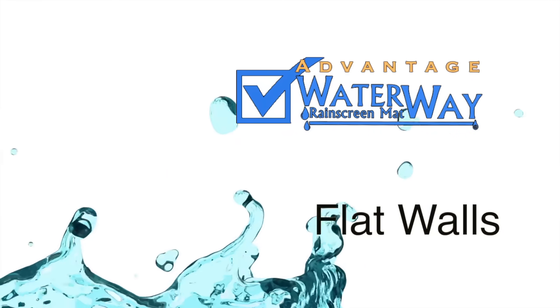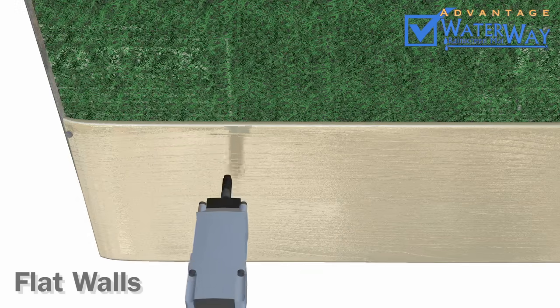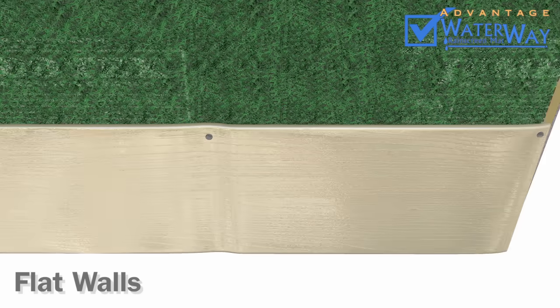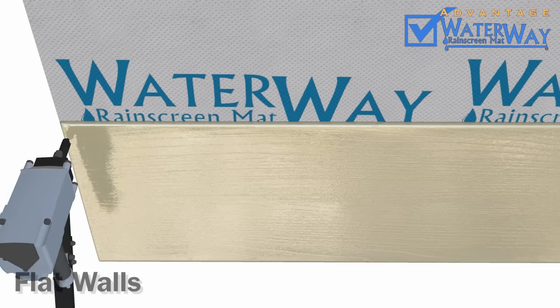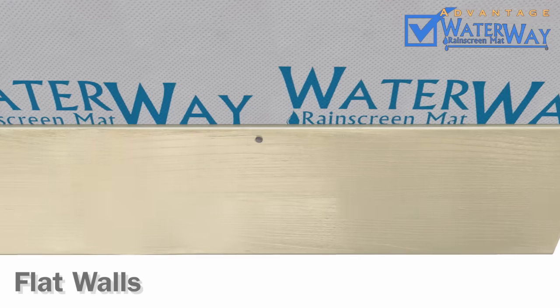Advantage 6: Flat Walls. Typical rain screen products are not able to resist point loads from siding attachment, resulting in a wavy siding surface. Waterway's robust fabric distributes point load during siding attachment, resulting in a flat, uniform surface.